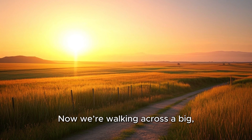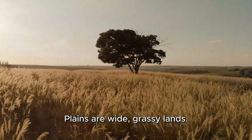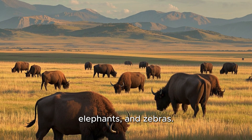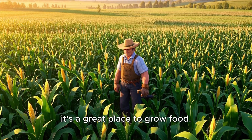Now we're walking across a big flat space — this is called a plain. Plains are wide, grassy lands. They are perfect for animals like bison, elephants, and zebras. Farmers also love plains — it's a great place to grow food.